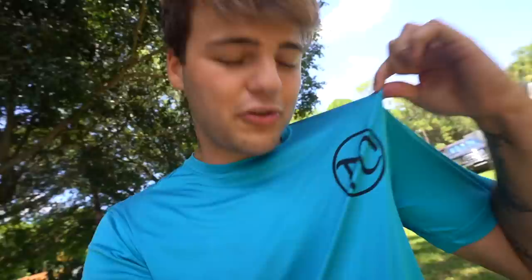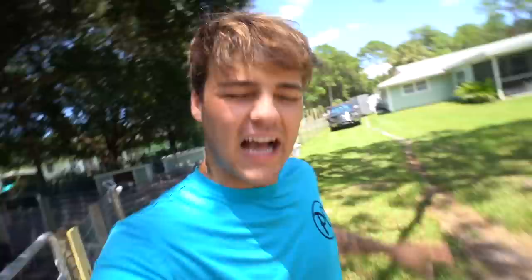Thank you so much for watching — hopefully you enjoyed. Go check out the merch at hulkferrellbrand.com. Lots of new stuff on the website and I promise you will not regret taking a look over there. I will see you right back here with another banger. Peace!